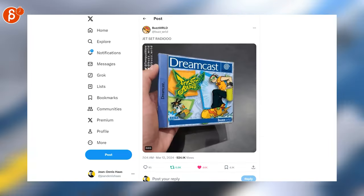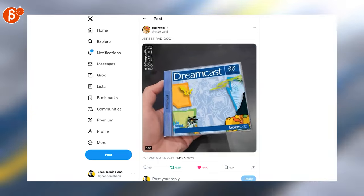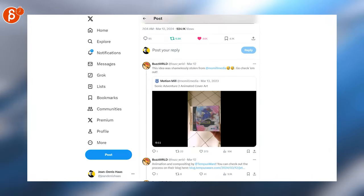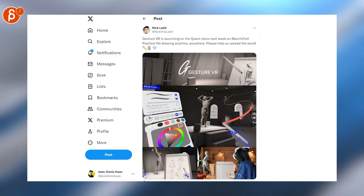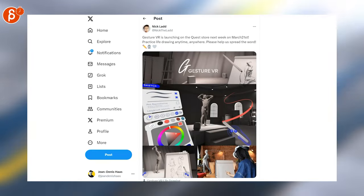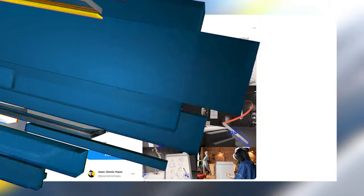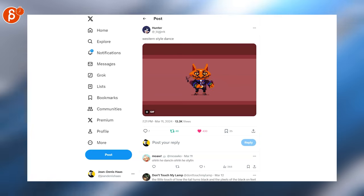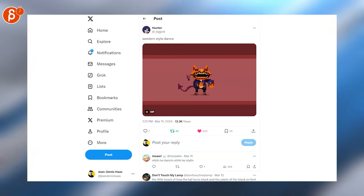That is super cool. Look at that — one day in the future it's going to look like this. This is credited below — super cool, check it out. And Gesture VR is coming out March 21st, which is in just a couple days. This is now available for the Quest. That's also cute. And I gotta end it with pixel art.